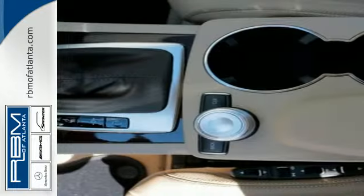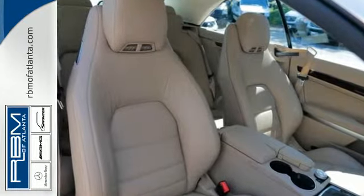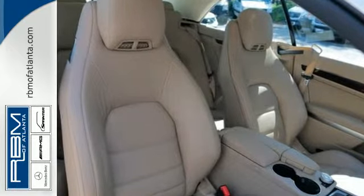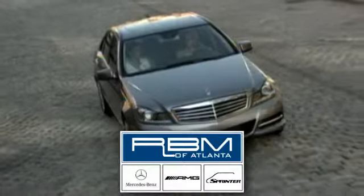Go topless with this convertible. The rain-sensing wipers remove rain, snow or debris automatically. The E-Class isn't just a car, it's a statement of how far you've come and how fast you'll go.